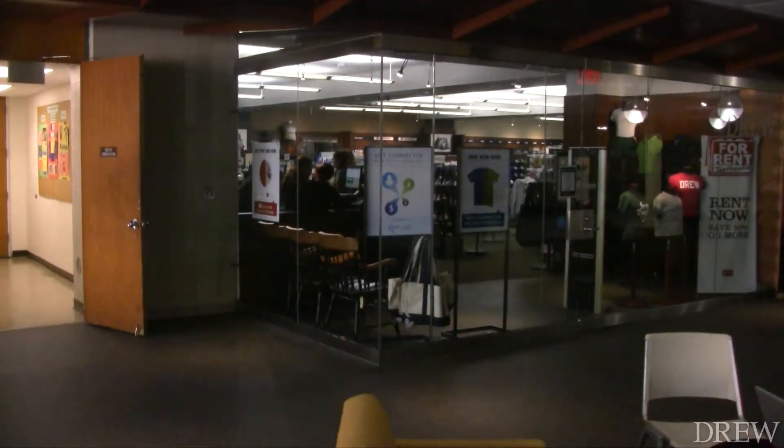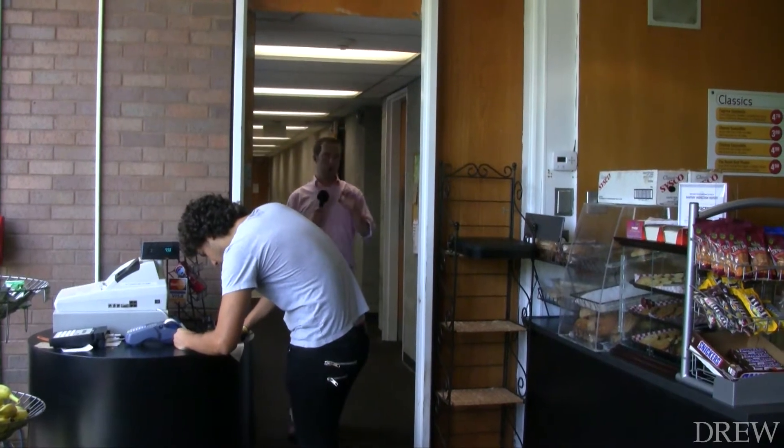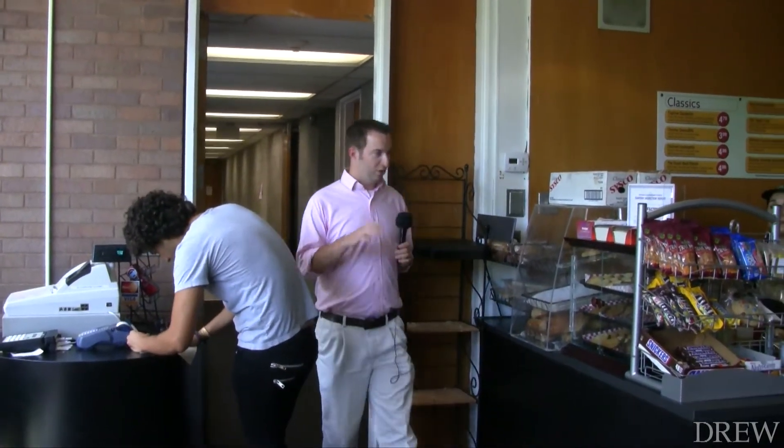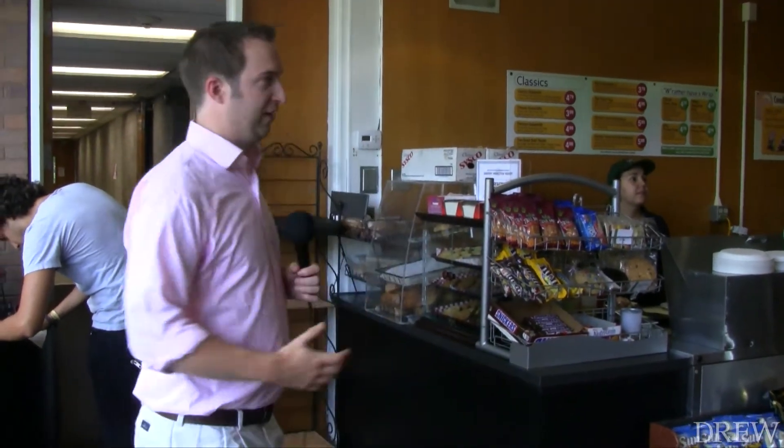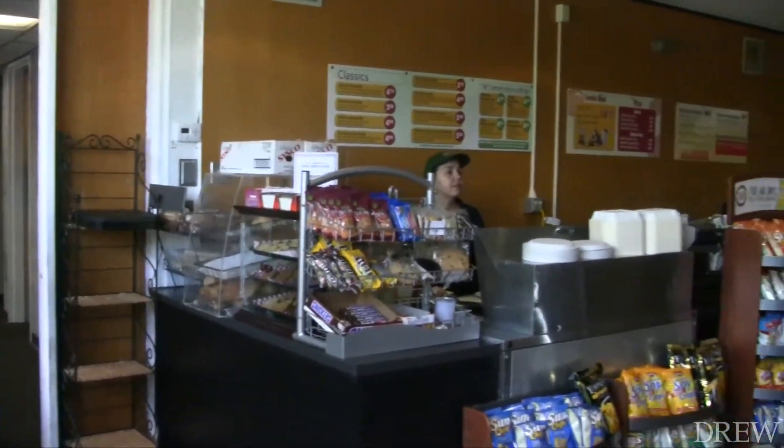Follow me. Off a flight of stairs and to the back of the Commons is where the old university club was located. This is where they're housing the snack bar for the year. And obviously, everyone's favorite — the spicy chicken wrap is here.